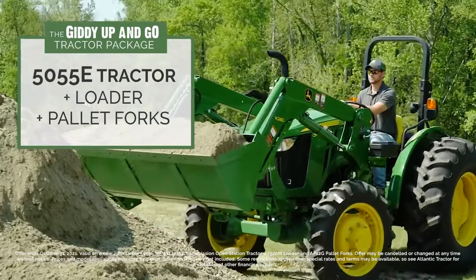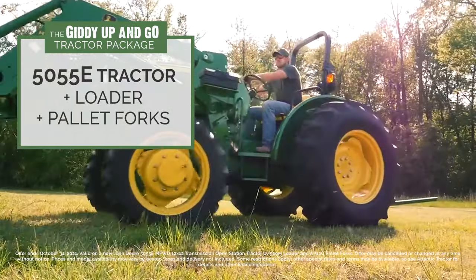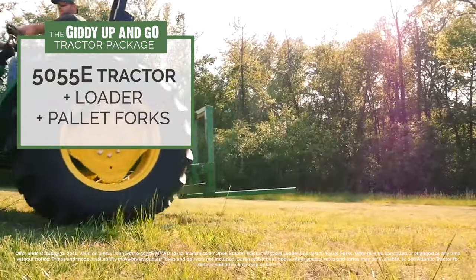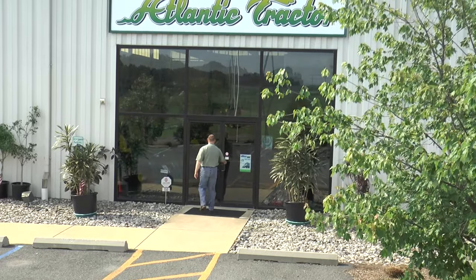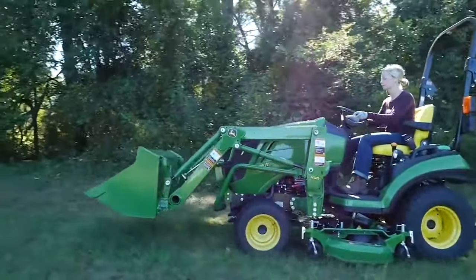Or our John Deere 5055E Giddy Up and Go Package with a loader and pallet forks for $6,900 off. So stop on in one of our locations and take a test drive today.